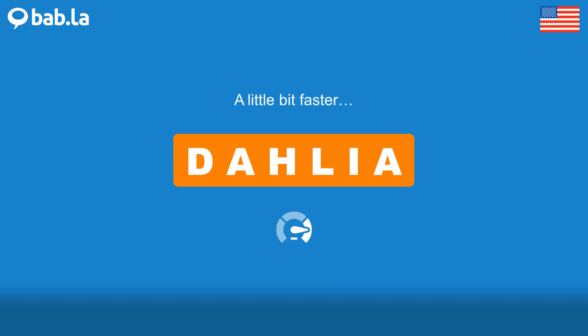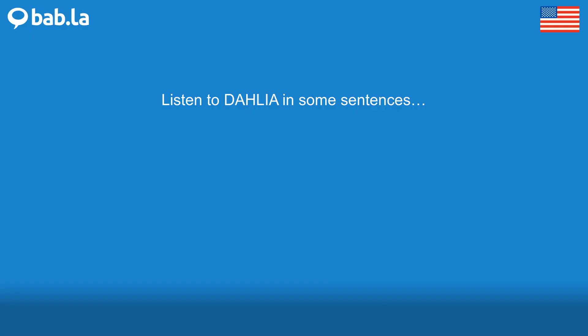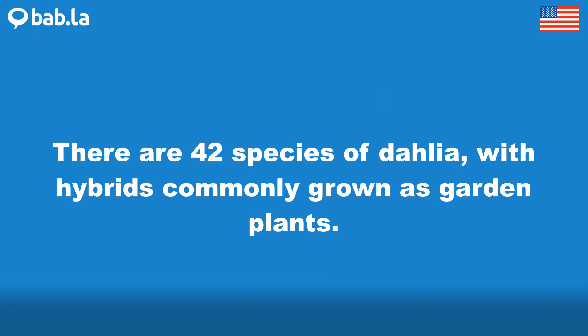Dahlia. There are 42 species of Dahlia, with hybrids commonly grown as garden plants.